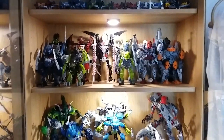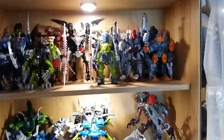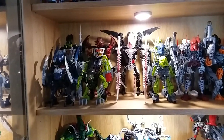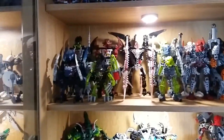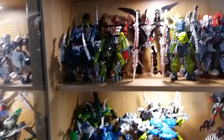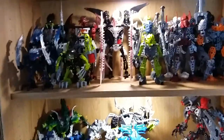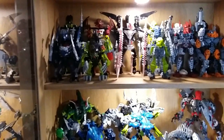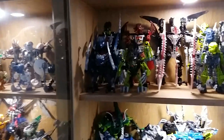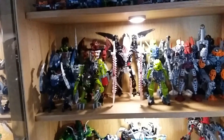On the upper level I've got 2008. I'm still missing quite a few sets from this year — Solek and Photok from the front, and Kirop and Radiak, the Shadow Matoran. I'm also missing Bithil; I've got all six Toa from that year but only five Makuta. I've got Mutran and V-Can in there basically because I have nowhere else to put them. When I do get Bithil and the other Shadow Matoran, I'll put them in and move Mutran and V-Can elsewhere.